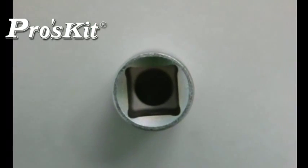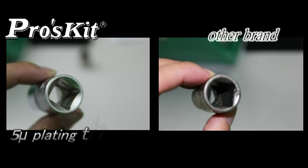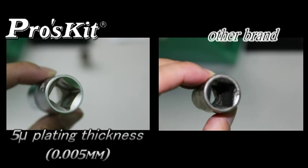Special plated scale ensures each angle is plated properly. 5mm plating thickness specification has even better rust-proof ability.